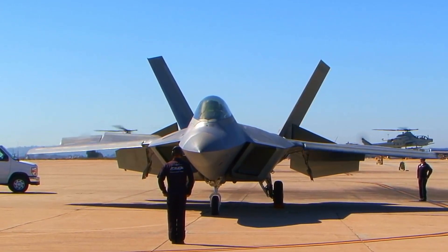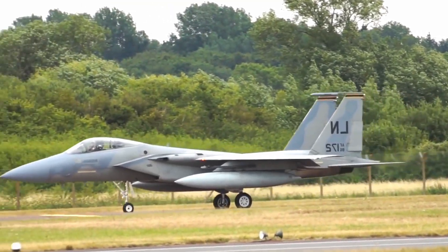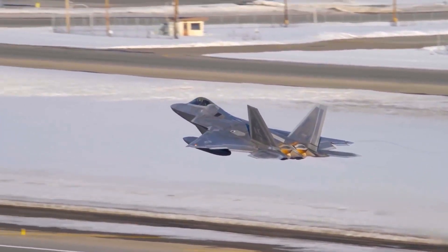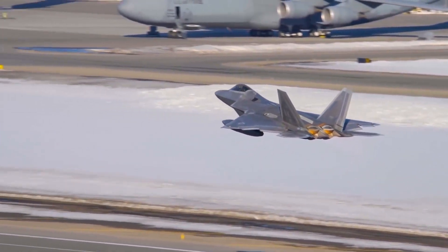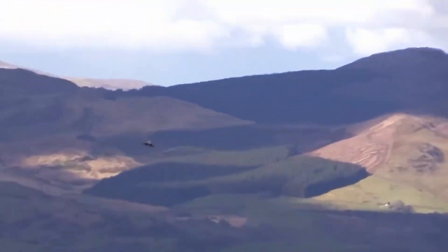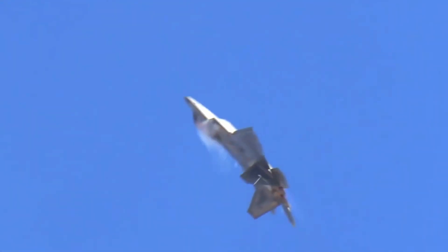The F-22 Raptor has a giant twin-tail vertical stabilizer. Unlike other fighters such as the F-15, the twin tail fins are angled to match the shape of the aircraft, with the aim of deflecting radar. The fins even hide internal antennas to further conceal the F-22. Horizontal stabilizers at the rear of the aircraft also reduce detection from the F-22's thermal and infrared radiation by shielding the heat from the engine's exhaust gases.